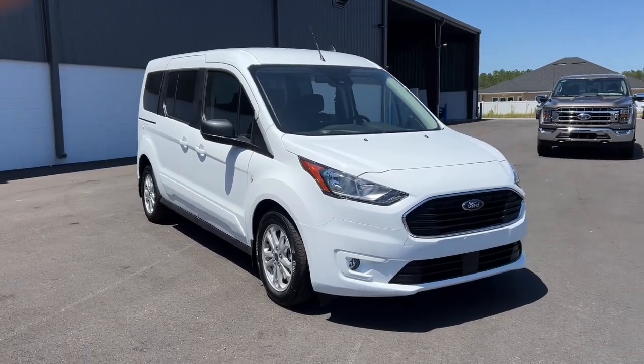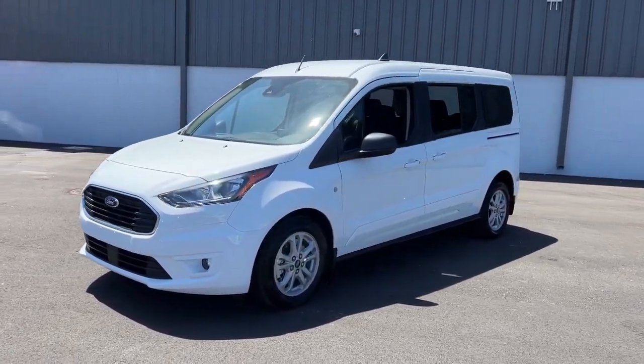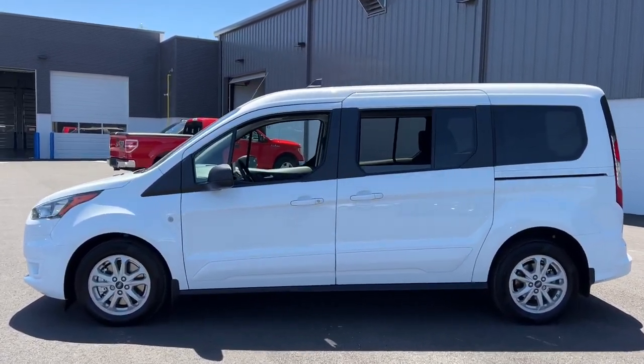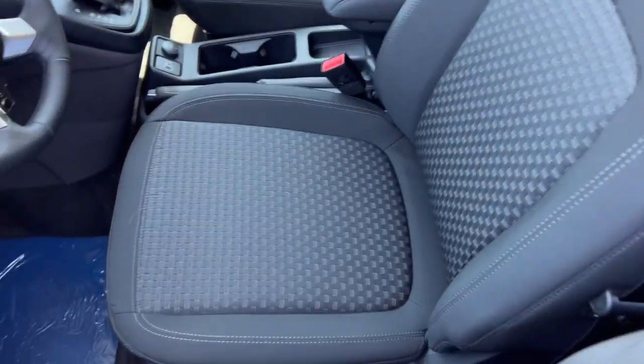Introducing the 2023 Ford Transit Connect. Here's a Ford Transit Connect commercial — the comfortable and convenient small van that's ideal for use in urban settings. Whether your business is moving people or cargo, this vehicle offers the flexibility and maneuverability your business needs to optimize service and productivity.